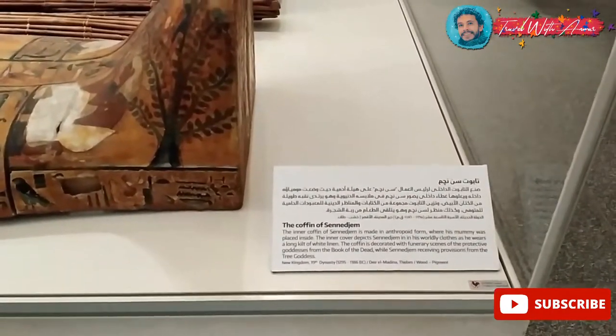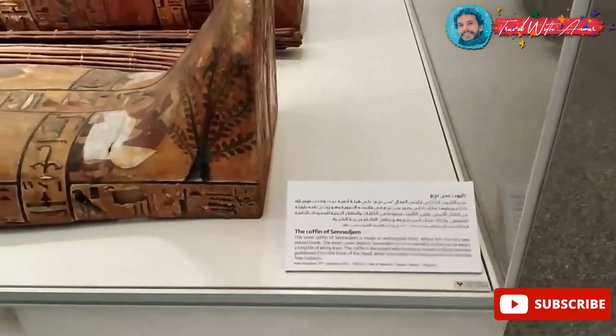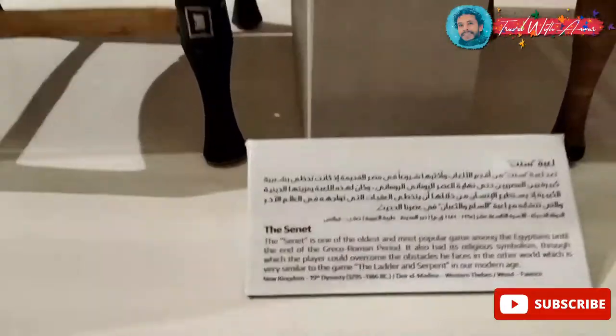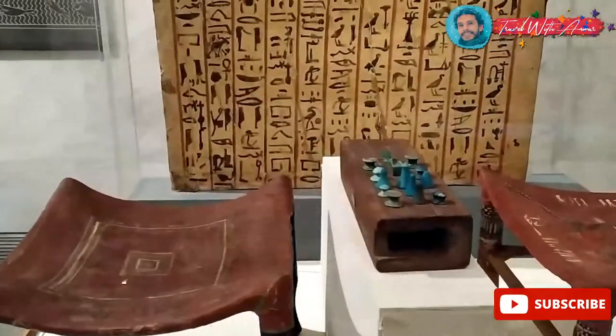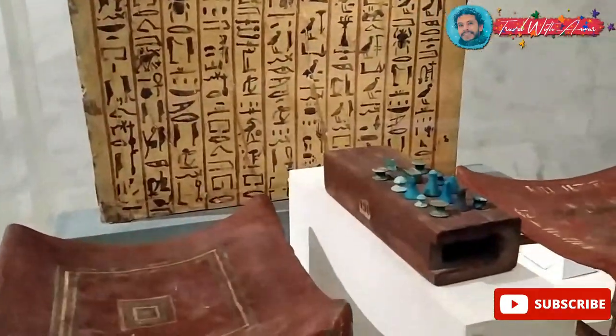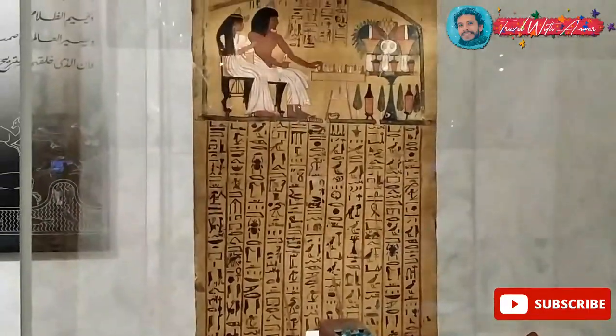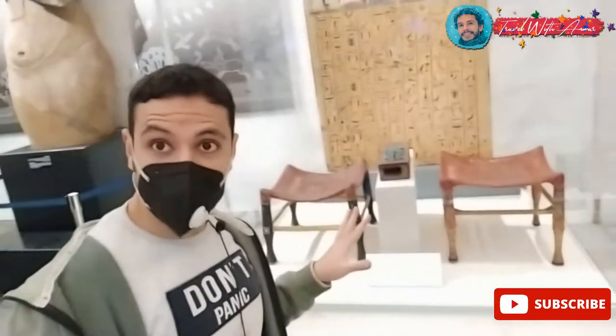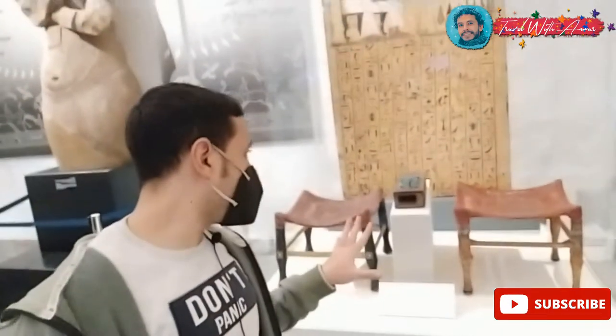That was the chief of workers who used to supervise works. This one is Senet — it's like a royal game. It looks like chess but it's not chess. It used to be played by kings. I will tell you a very interesting story from the Bible about this game: Moses, when he was a kid, used to play this game with the pharaoh. He played ten times and won ten times, and he was just a child.